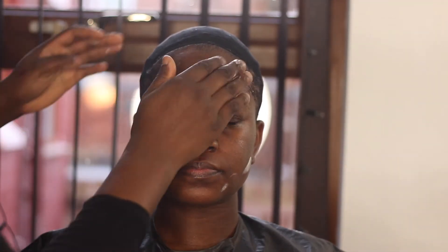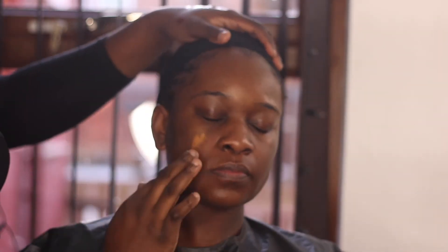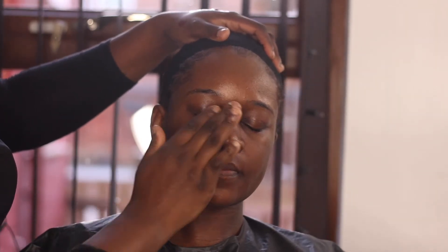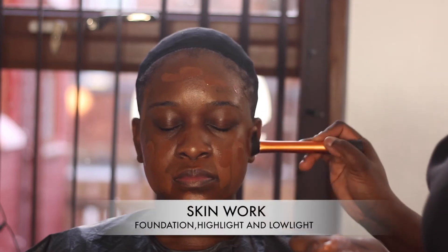Prepping the face is a very key essential to a long-lasting makeup application. On Alice's face I applied some moisturizers and glow moisturizers as well. She has dry skin, so I used the Pond's hydrating primer on her skin, and on the brows I used the Pond's Vanishing Cream — the one for oily skin — on the brows.